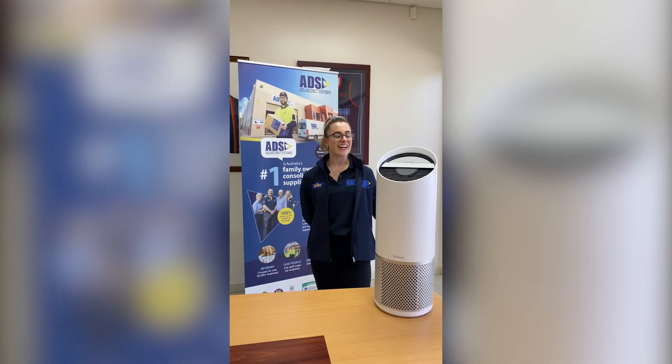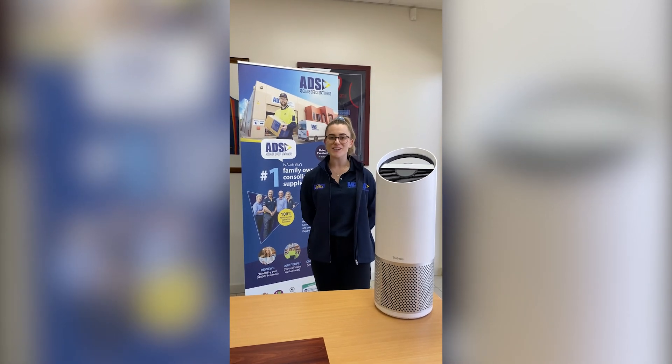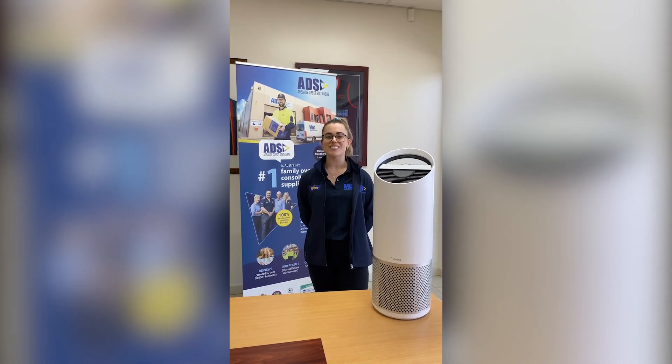As the TruSense air purifiers are greatly sought after, we are currently taking pre-orders. Please visit www.AdelaideDarkStationers to avoid missing out.